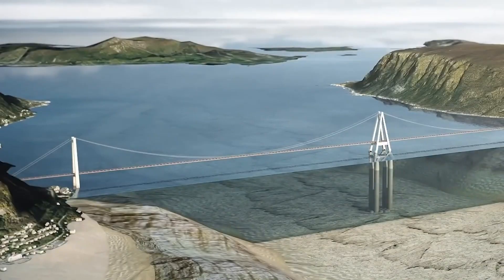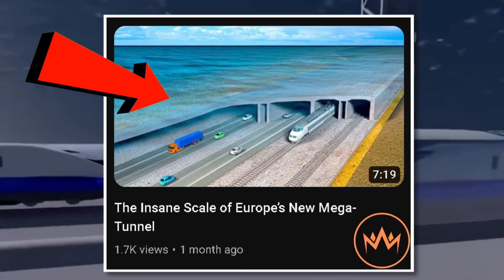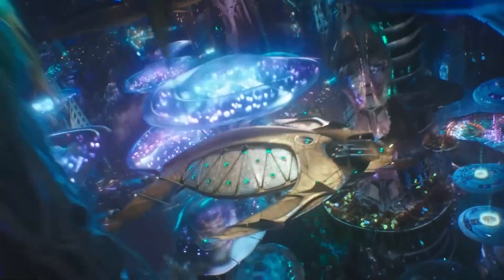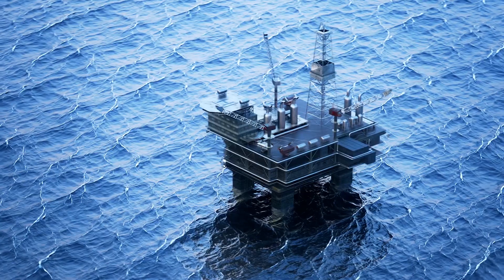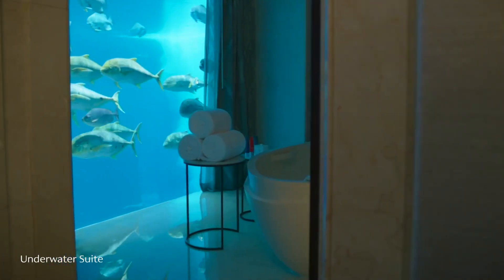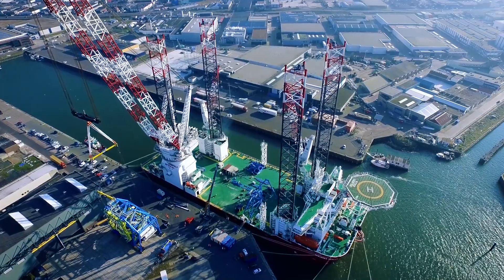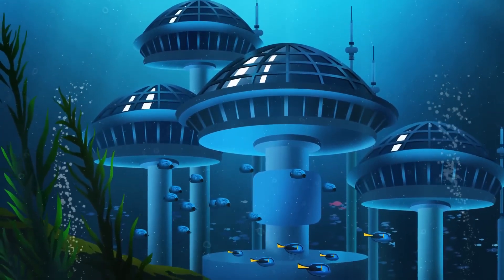If you want to learn more about this mega-tunnel in the heart of Europe, check the video in the description below. From lakes and rivers to harbors and oceans, humans have managed to build amazing structures in every kind of water body. Whether it's looking for oil, creating piers for ships, or building actual living spaces underwater — thanks to special materials, advanced technologies, and the latest construction techniques — it may just be possible to build a modern city of Atlantis after all.